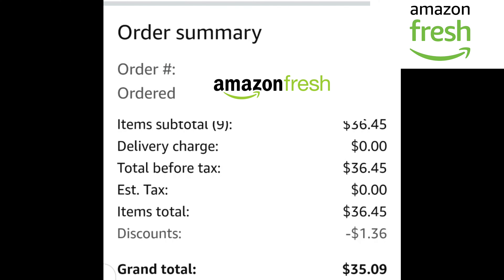The subtotal was $36.45. The delivery charge is zero — as long as you are over $35, they give you free delivery. Tax is free. Item total $36.45. I got a discount of $1.36. I don't know how I got this discount, but maybe some products were on discount right now. That's why there is minus $1.36. So the grand total I paid was $35.09.